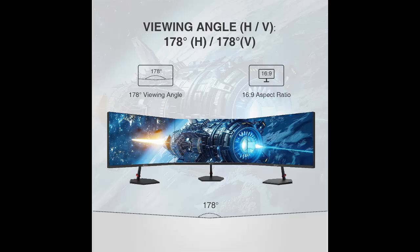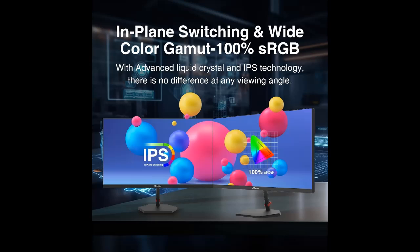180Hz Smooth Performance. With a 180Hz refresh rate, 1ms MPRT response time, and low blue light, there is no image blurring or ghosting. Arctic Pro Monitor delivers smooth, tear-free, and eye-care visuals, providing you a better gaming and viewing experience.